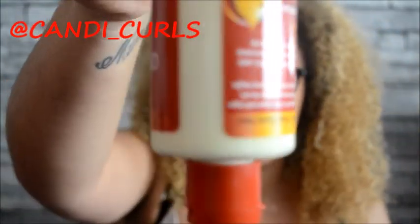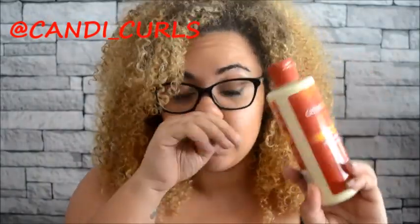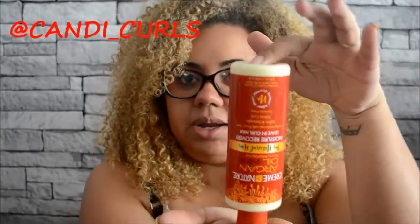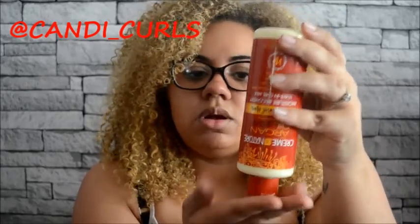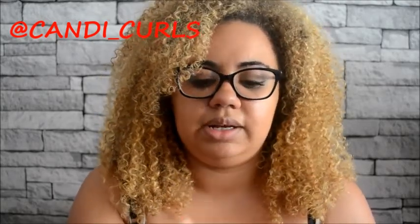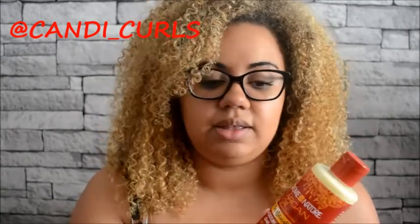The only thing with this leave-in is it's very thick, which means you need a really good shake to get it to the point where you can squeeze it out. My advice if you purchase this — which I do recommend — is to leave it on your shelf on its side so it has time to settle to the bottom. Towards the end I'll probably have to cut the bottle, which I don't love, but other than that I really like this leave-in.